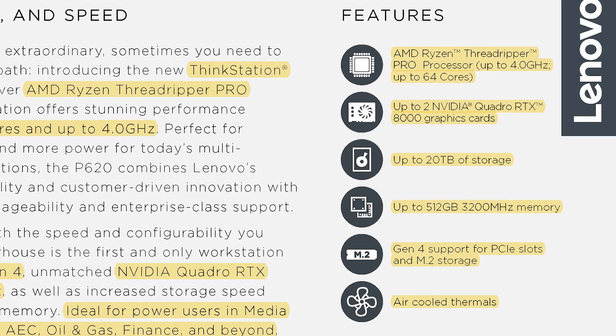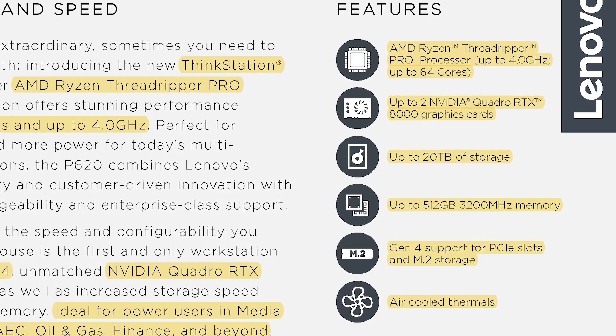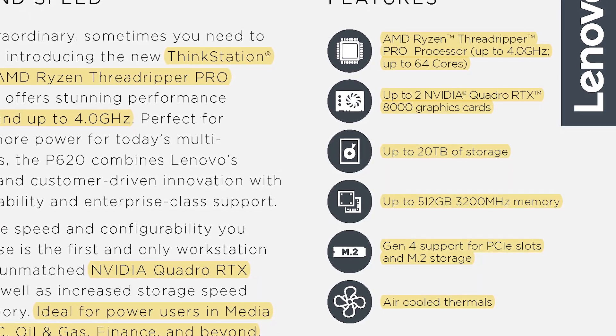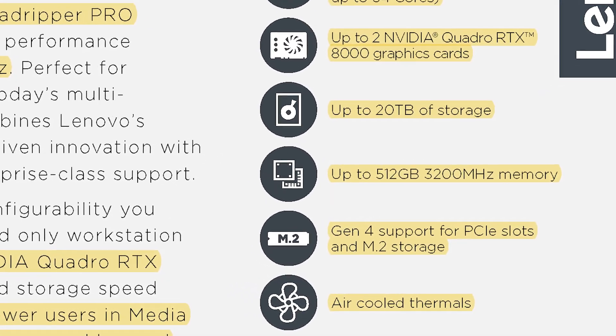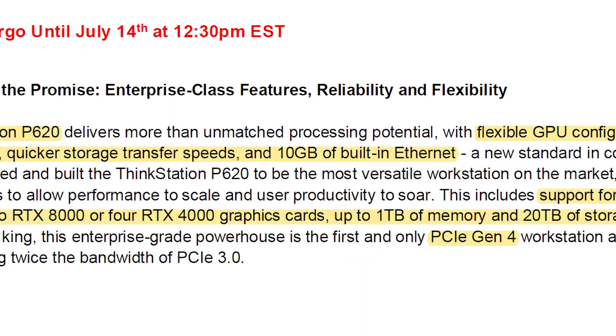I actually got the NDA embargo right here, which was released today. Some of the highlights on this machine: it's going to have an AMD Ryzen Threadripper Pro processor with clock speeds up to 4.0 gigahertz and up to 64 cores. For graphics, you can get up to two Nvidia Quadro RTX 8000 or four RTX 4000 graphics cards.